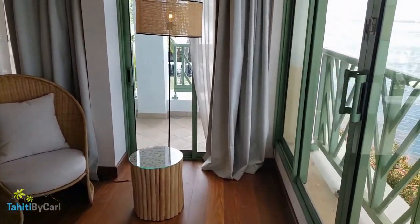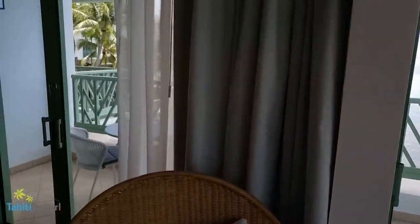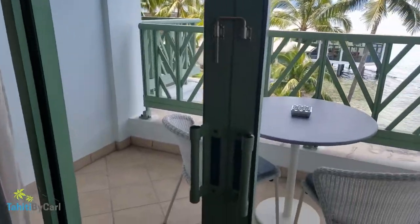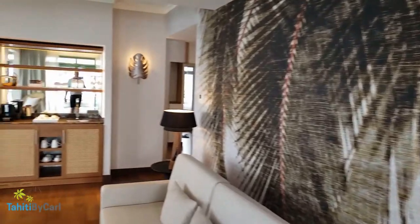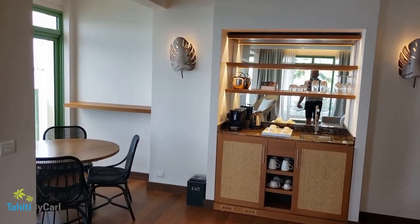These doors open up as well for the breeze and fresh air, and there's another balcony out here with a table and chairs to enjoy. If it's not too hot you don't even need the air conditioning — you can open up and have a great tropical breeze. Lots of living space, very comfortable.